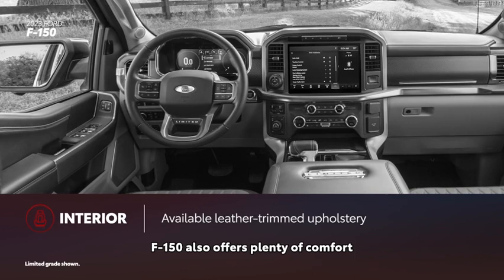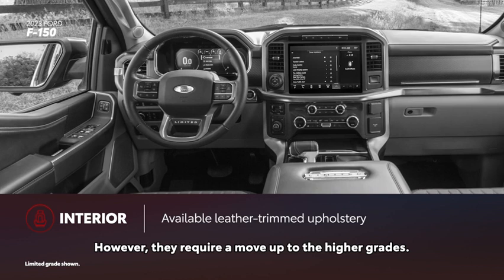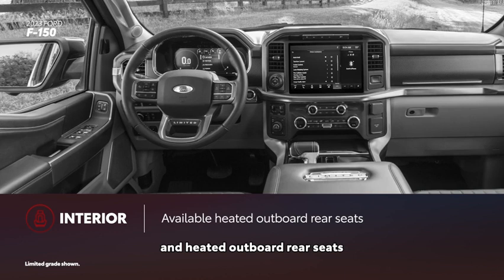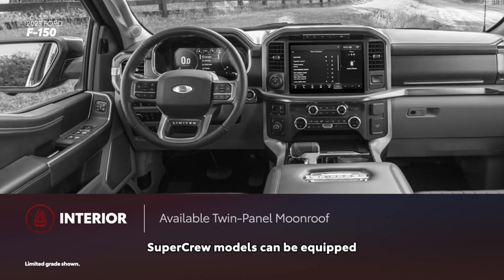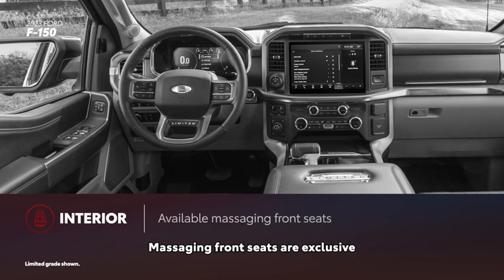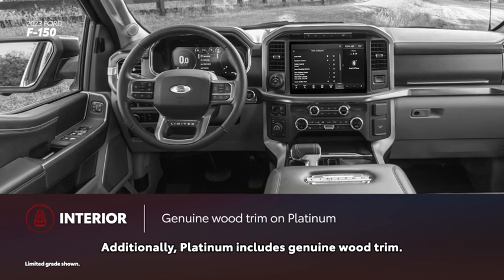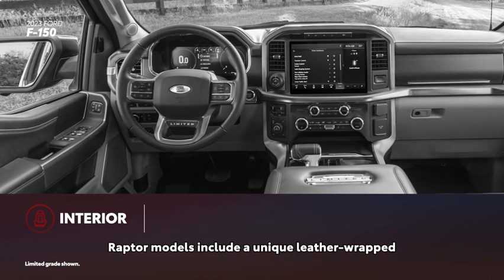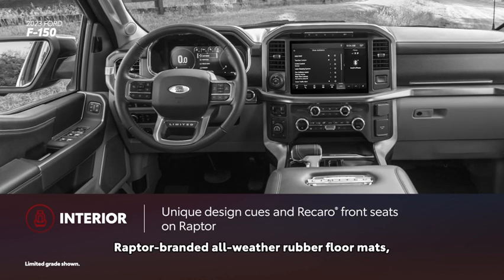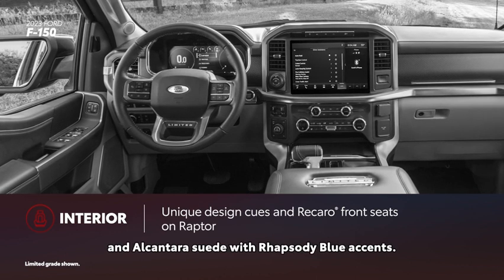F-150 also offers plenty of comfort and convenience features. However, they require a move up to the higher grades. Leather-trimmed upholstery, heated and ventilated front seats, and heated outboard rear seats are available only on the Lariat grade and up. SuperCrew models can be equipped with a twin-panel moonroof on the XLT grade and higher. Massaging front seats are exclusive to the Platinum and Limited grades, and Platinum includes genuine wood trim. Raptor models include a unique leather-wrapped steering wheel with thumb pads, Raptor-branded all-weather rubber floor mats, and Recaro front seats trimmed in leather and Alcantara suede with Rhapsody Blue accents.